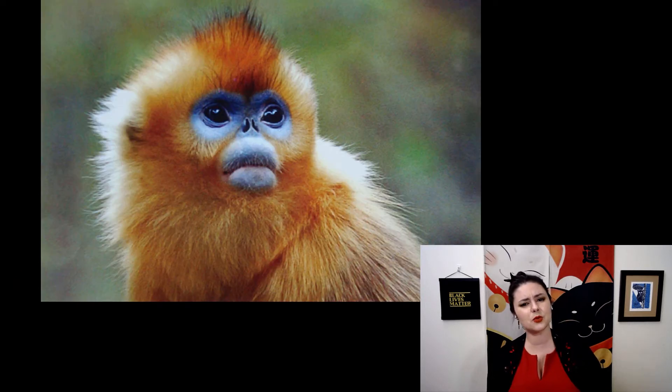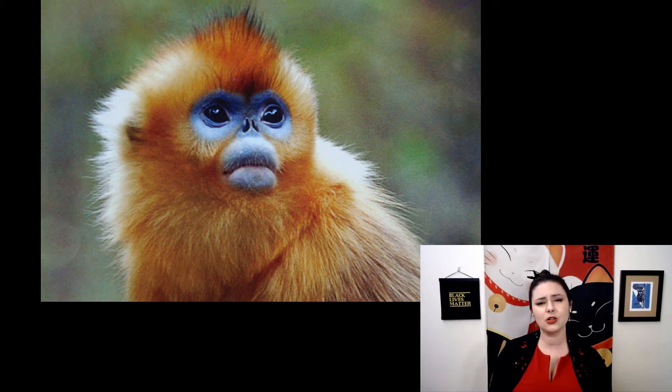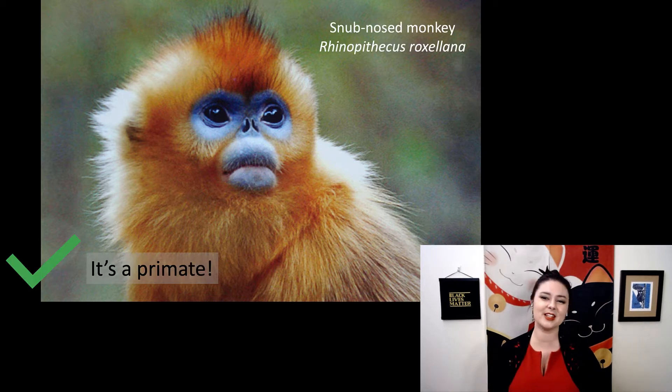Here's our next one. What do you think? Look at what traits you can use as evidence to back up your answer. This is a primate. This is the snub-nosed monkey, or Rhinopithecus roxellana. This is one of my favorites — they are so colorful, though I'm never quite sure if they are cute or if they look like demon skull babies.